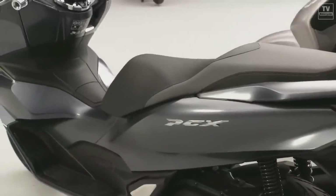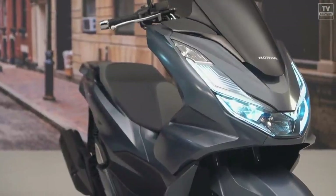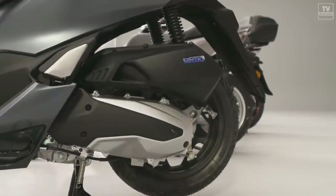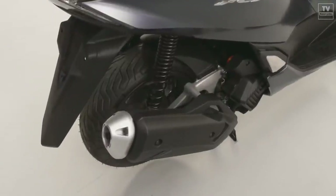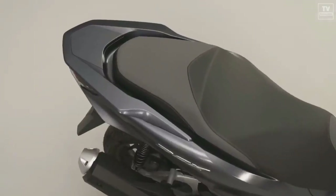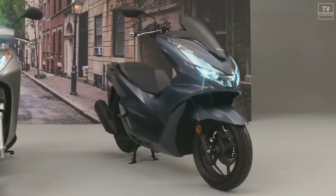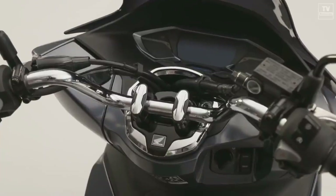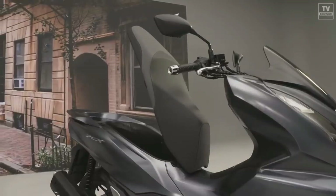After last month's launch of the PCX scooter for the European market, which while getting many new components was a 125 cubic centimeters scooter, Honda has released the 2021 Honda PCX 160 and PCX eHEV in Japan. From this, it can be surmised the new PCX 160 comes with slightly more capacity, confirming that most of the rest of the world will get the larger PCX 160 instead of the PCX 125.